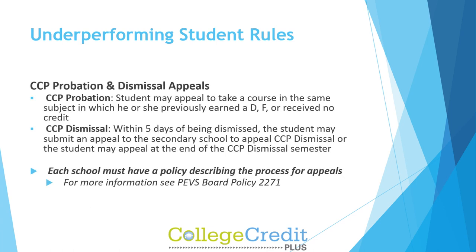CCP Probation and Dismissal Appeals: For CCP probation, a student may appeal to take a course in the same subject in which he or she previously earned a D, F, or received no credit. For CCP dismissal, within five days of being dismissed, the student may submit an appeal to the secondary school, or the student may appeal at the end of the CCP dismissal semester. Each school must have a policy describing the process for appeals. For more information, see PEV's Board Policy 2-271.